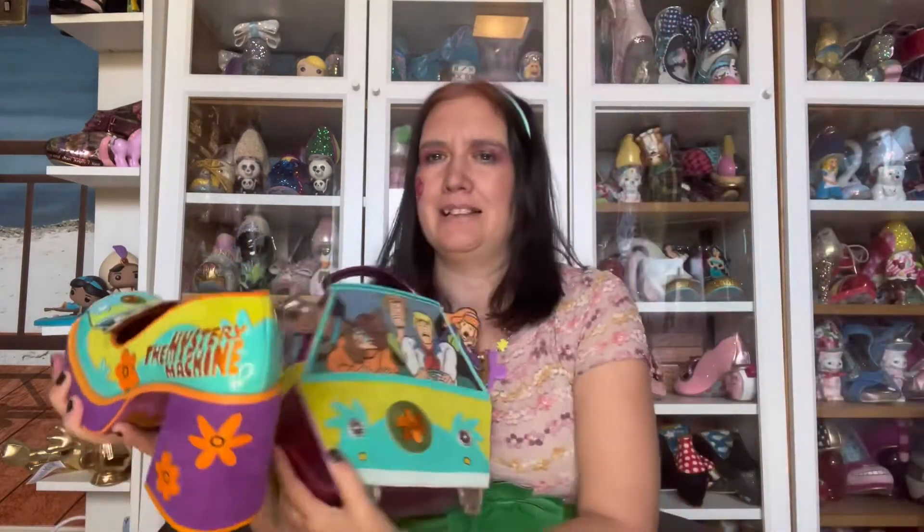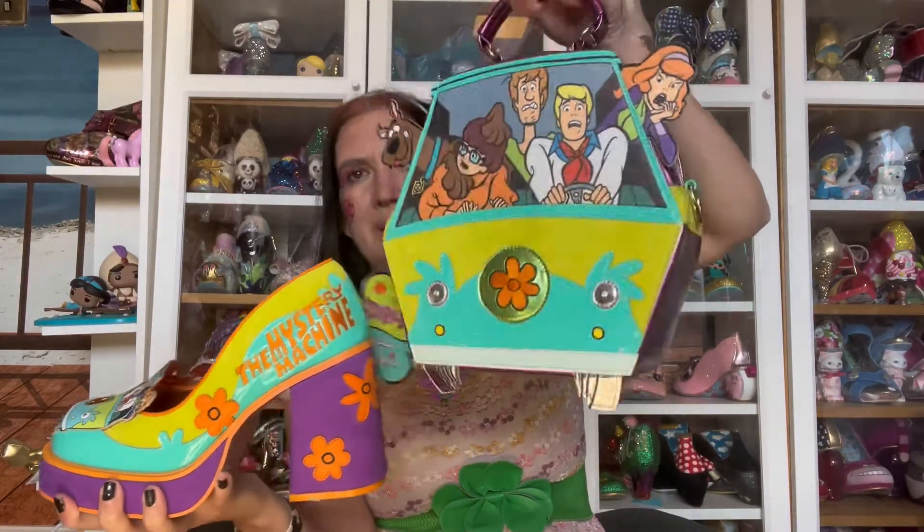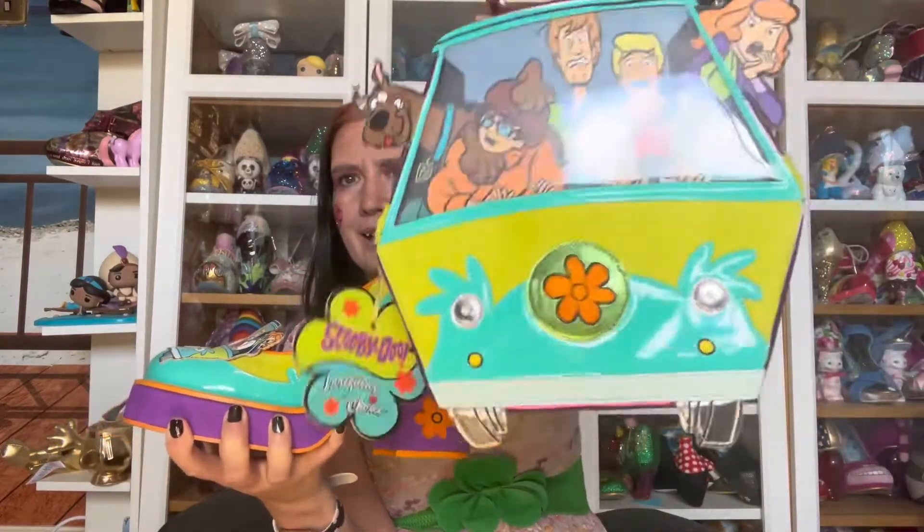And there is a matching bag. The bag is called Mystery on Our Hands and it matches the shoes. I've got the front and the back here. I love how they've made these match like this.